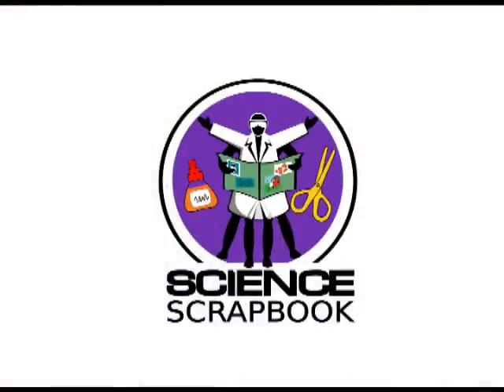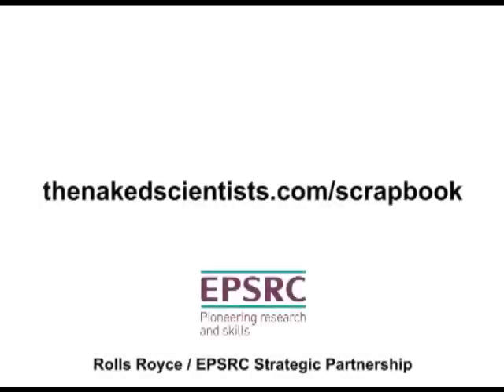That's it for this time. To get the answers to more science questions, join us online at thenakedscientist.com/scrapbook. Bye!